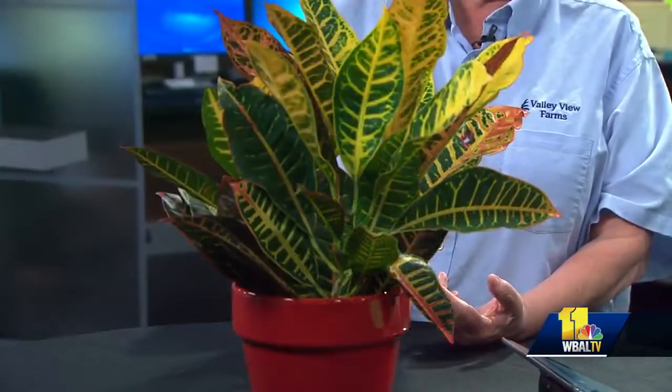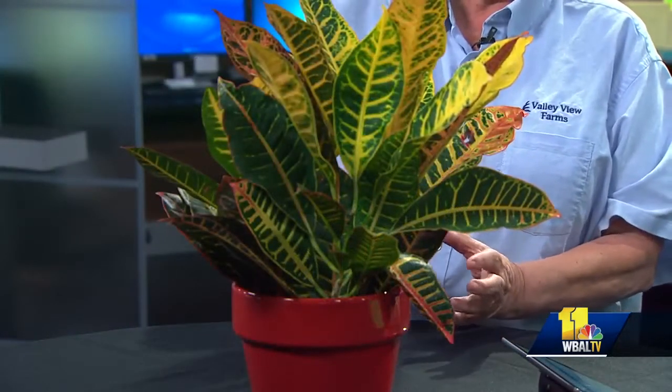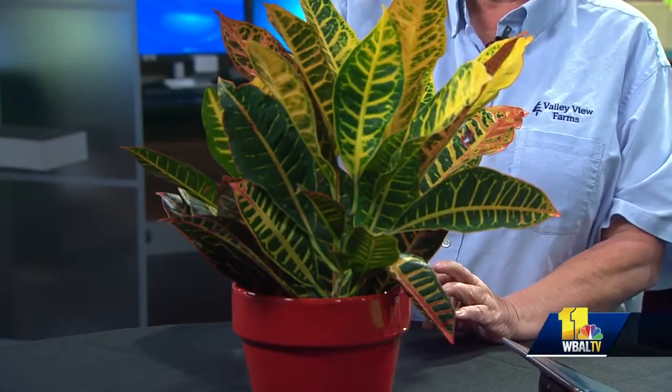I feel like I'm in the jungle behind this plant. What is this? This is a croton, and I love this plant. It's a good house plant, but we also use it outside a lot in the summertime. It kind of has some of those fall colors, and you can marry it up with a gold pot or an orange pot — in this case we used a red pot. It's just fun. Good colors.